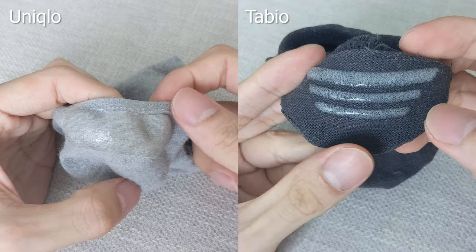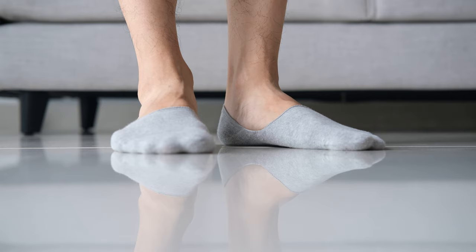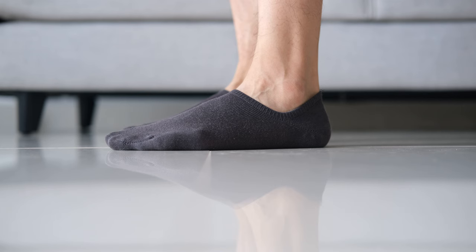Moving on to the heel, both socks have an anti-slip silicone. They have a different look but otherwise do their job equally well, though it feels more secure on the Tabio if only because it's cut higher. The Uniqlo sock is cut lower and stays hidden under loafers, moccasins, and sneakers, while the Tabio sock is cut higher and is more of a sneaker-only sock.